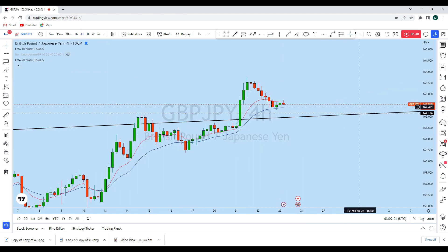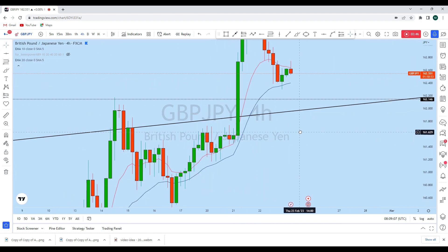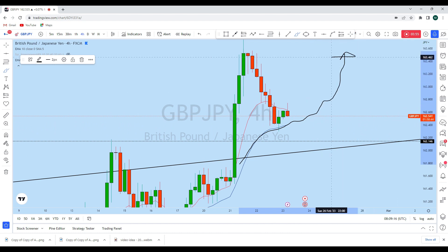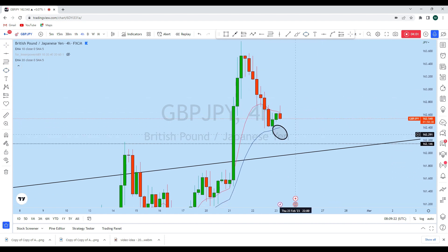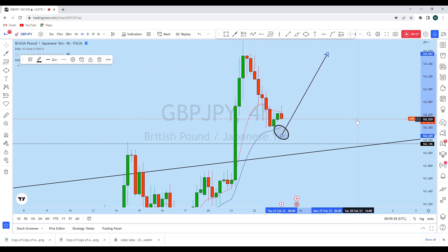Looking at the four-hour perspective, the price has a rejection from this level. This is a dynamic support zone with the 20 EMA, and GBPJPY is trying to create support here and push the price higher. As soon as we find a suitable entry opportunity along this zone after a strong rejection from this support zone on GJ, we will consider going long with a high-probability trade setup with our students.